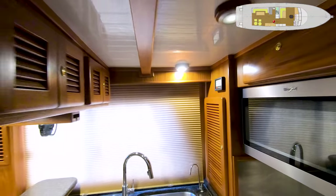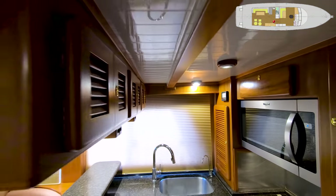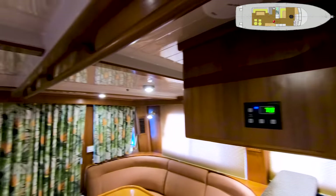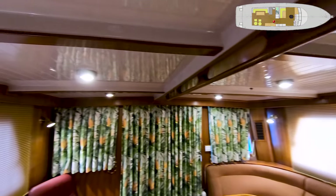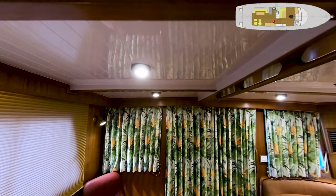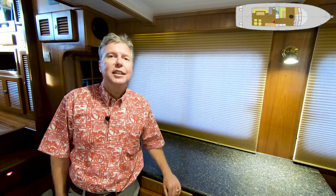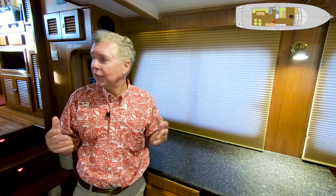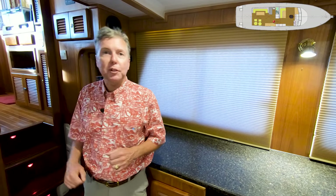One of my favorite features of the Seahorse is the overhead treatment they do. This is gel coat and fiberglass with a little bit of a ridge to it — very easy to keep clean, it makes it bright, really gives it a good yacht finish. And you don't ever get that aging wrinkling that you get with a vinyl overhead. Great entry level, wonderful for entertaining and relaxing. And then a couple of short steps and we're up to the pilot house.